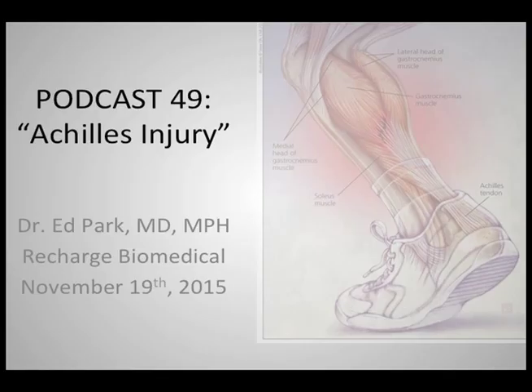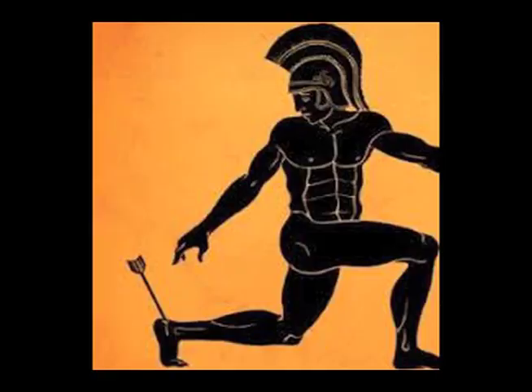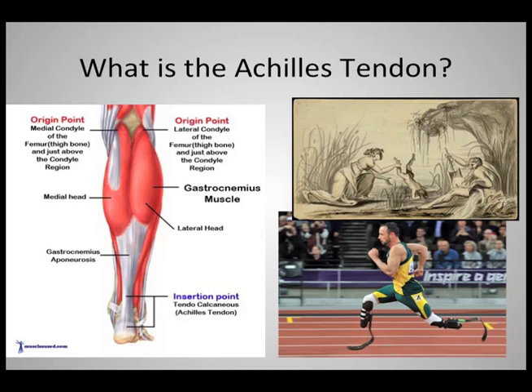Hi everybody, this is Dr. Ed Park and we're starting a webinar on Achilles injuries. The Achilles tendon is named after the Greek hero Achilles, seen in the upper right, being dipped by his mom into the river Styx, which conferred upon him invincibility in battle. Of course she had to hold him by the tendon, so that was the only part vulnerable to the eventual Trojan arrow that took his life. The reason we're doing this webinar is because over the last eight years, I myself and other patients have experienced some complaints surrounding the Achilles.